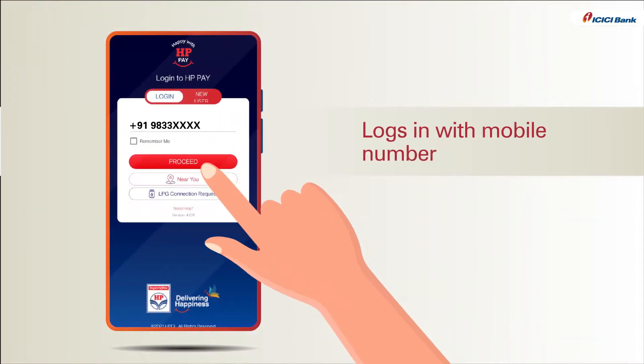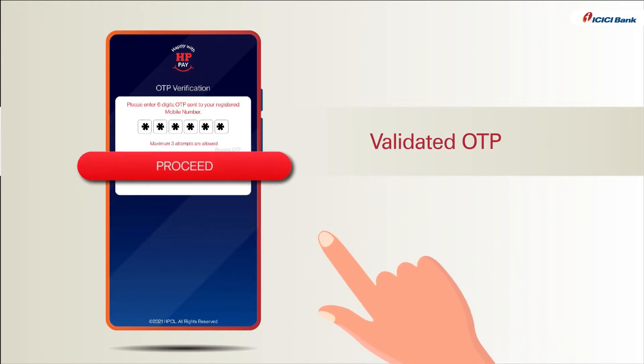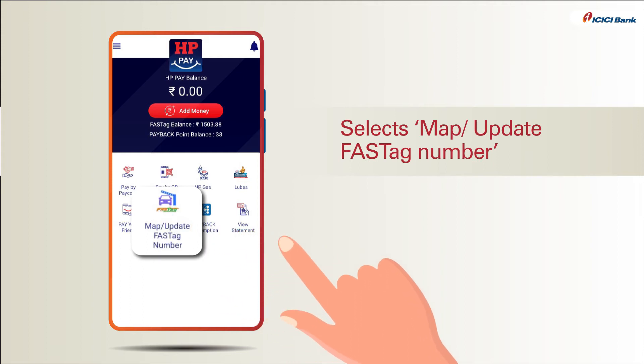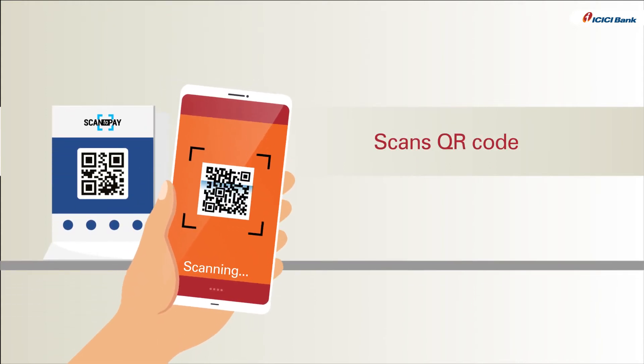He logs into the app with his mobile number and validates through OTP. He then selects the map or update Fast Tag number from the menu, fills in his details and completes the one-time process. He then scans the QR code provided at the petrol pump.